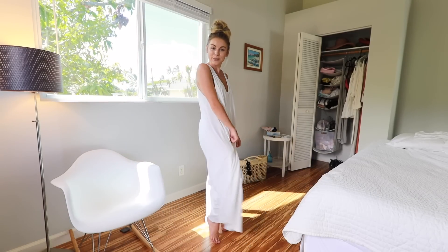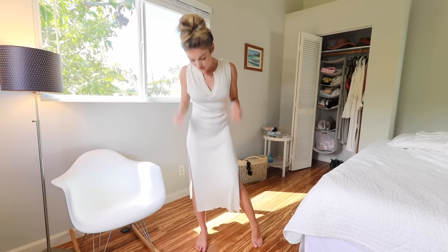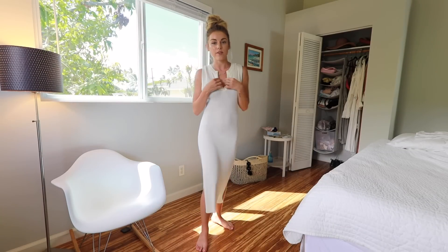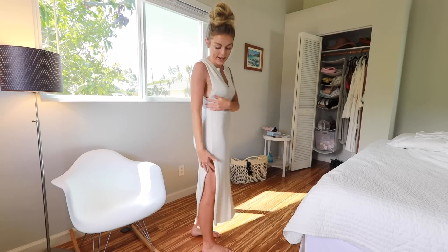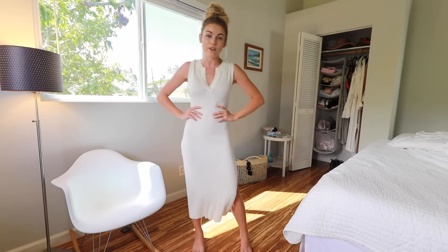This next dress is absolutely stunning. I got this from Revolve — it's by Tula Rosa. And it is just a beautiful thin sweater dress. I love the V-neck; it comes a little bit lower on the side and it has a slit up the side as well. I just thought it was really stunning and elegant for a white summer piece. I'm obsessed with white and I just think this would be perfect for a white summer vibe.